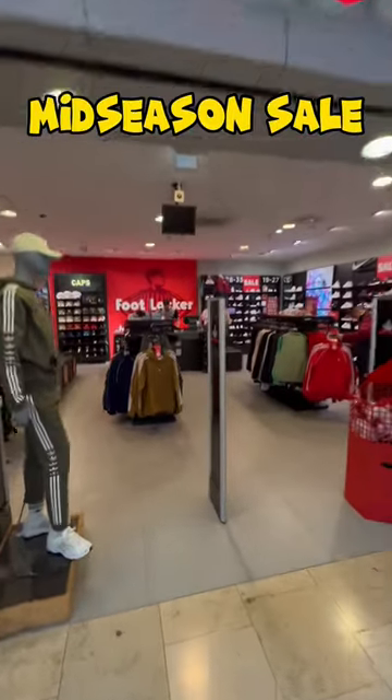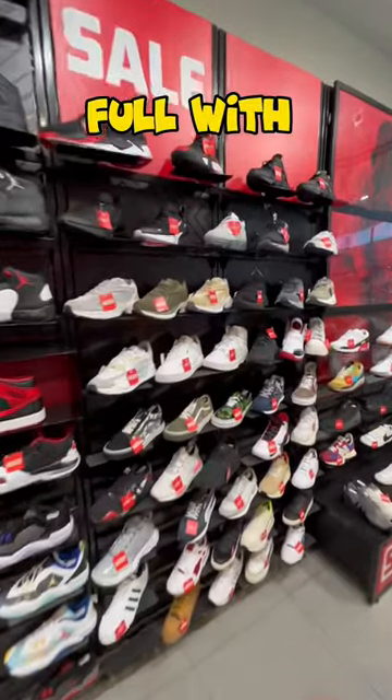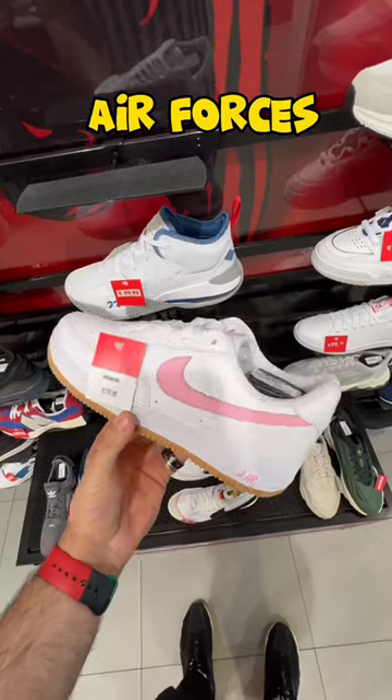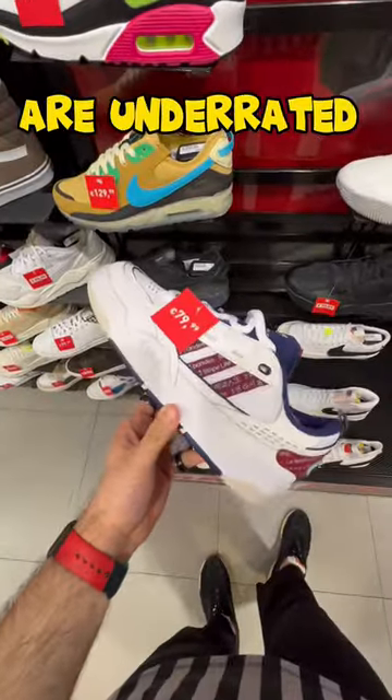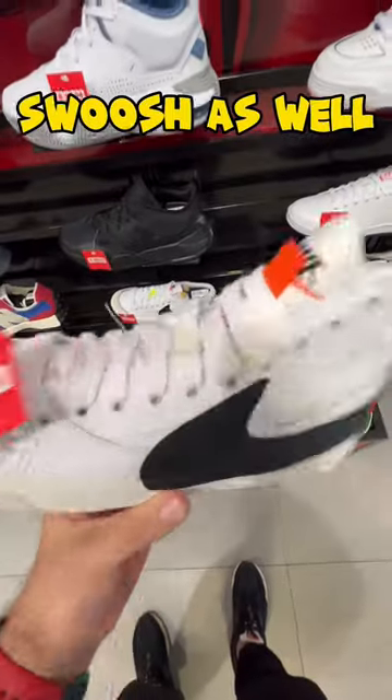Foot Locker is having this amazing mid-season sale with so many items up to 50% off. As you can see, the wall is full of sneakers on sale. We got these clean Air Forces to start with — underrated in my eyes. We also got some classics like the Blazer with the jumbo swoosh.